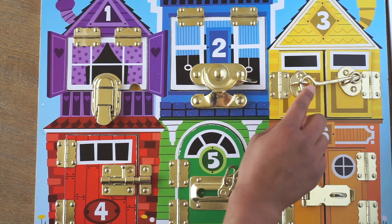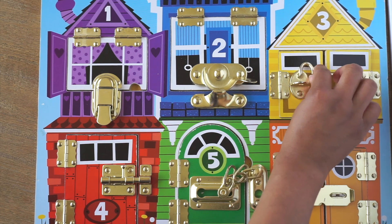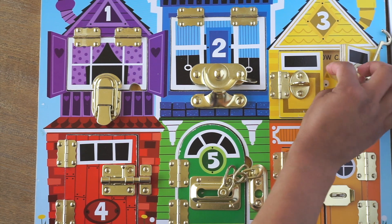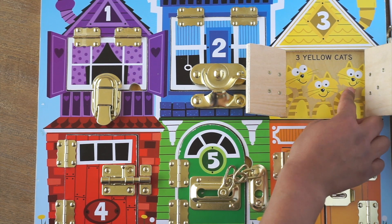Let's see who lives next door in the yellow house. It's been marked with the number 3. Let's try to open up the door to find out who lives in here. Whoa! Three yellow cats. One, two, and three.